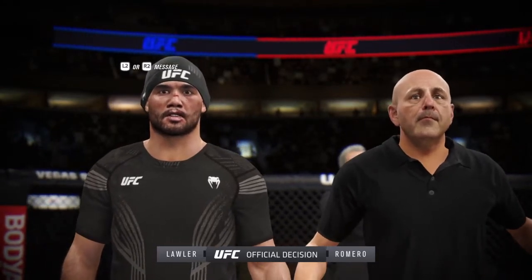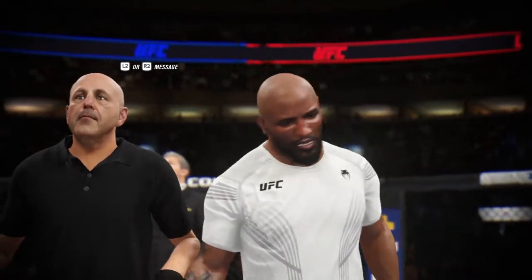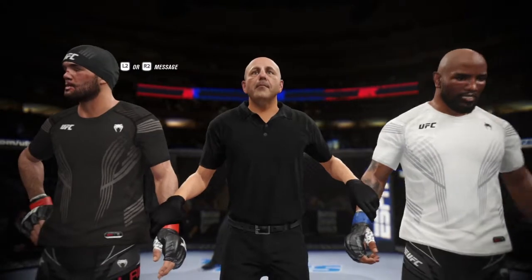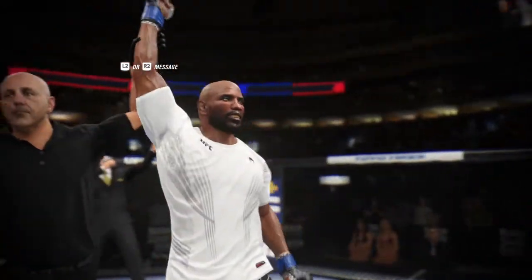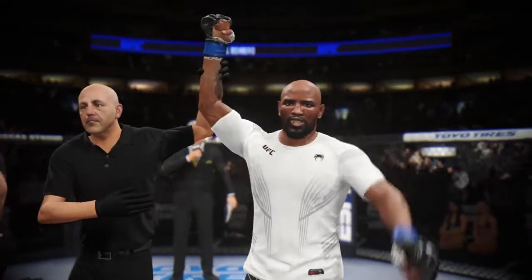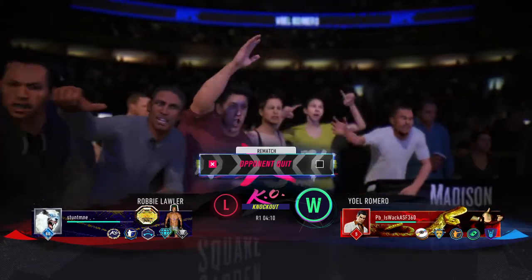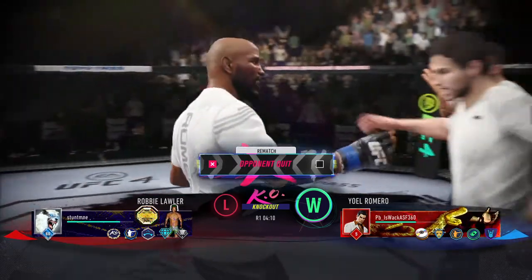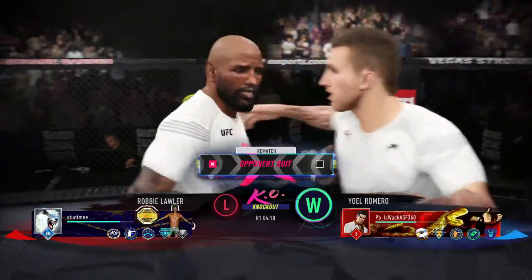Ladies and gentlemen, referee Yves LeVigne has stopped this contest at four minutes, ten seconds in the very first round, declaring the winner by knockout: Yoel 'Soldier of God' Romero! What a massive knockout win for him tonight. He did everything he needed to do to find the knockout, and now he can celebrate with his family and friends after earning this spectacular victory.